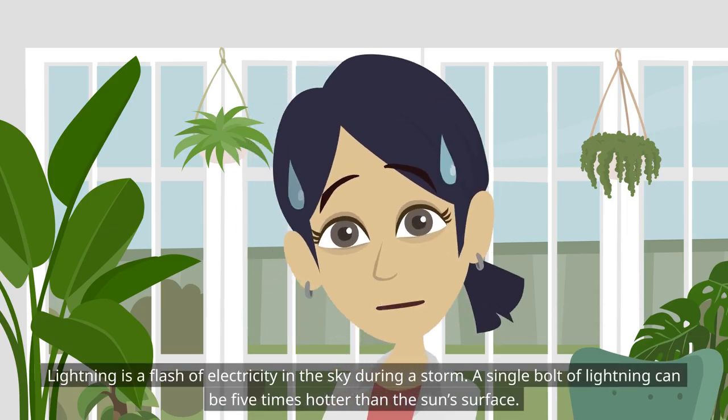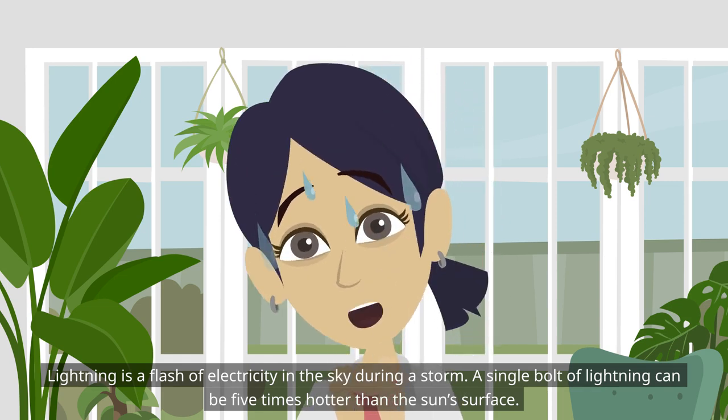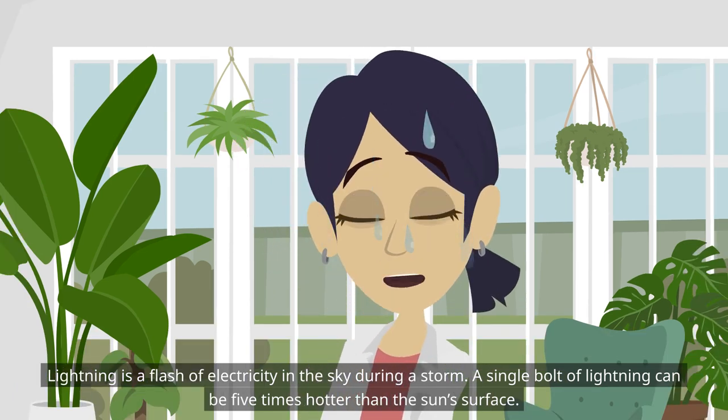Lightning is a flash of electricity in the sky during a storm. A single bolt of lightning can be five times hotter than the sun's surface.